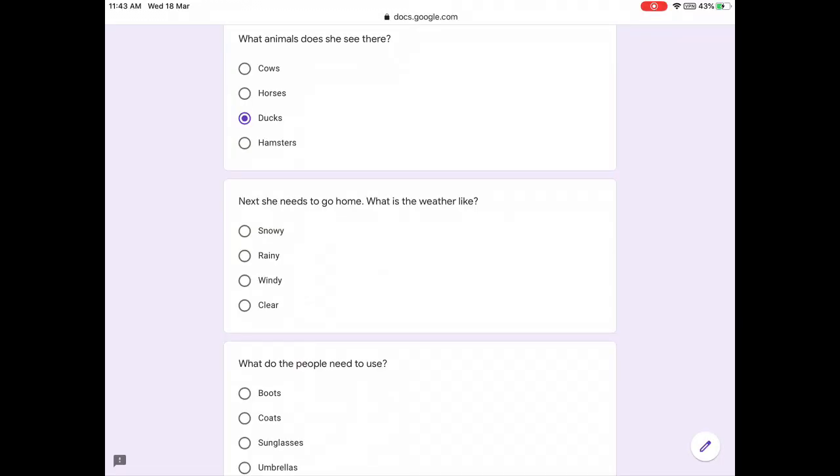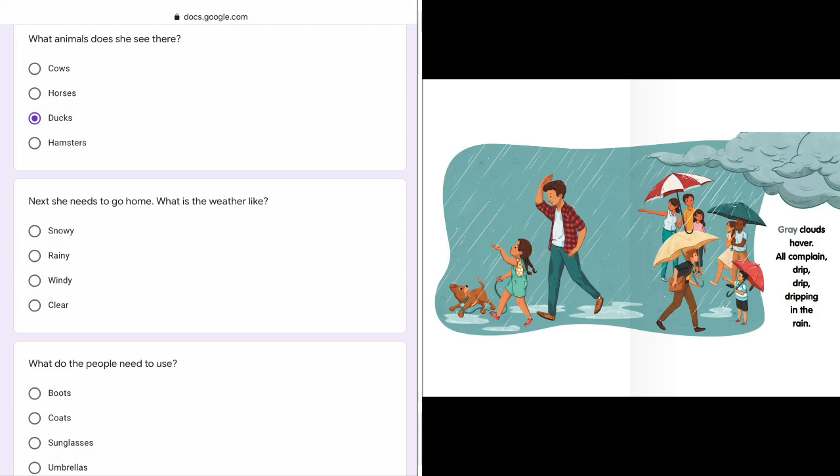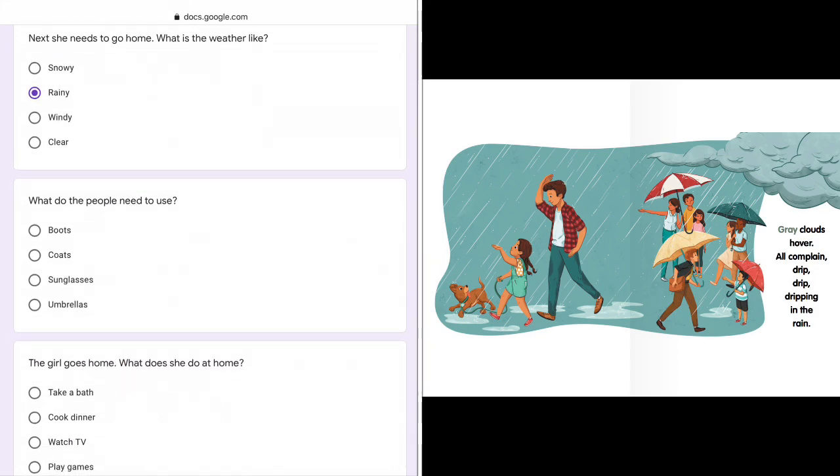Next, she needs to go home. What is the weather like? Grey clouds hover, all complain, drip, drip, dripping, in the rain. It's rainy now. Look at the picture — what do the people need to use? They use umbrellas in the rain.